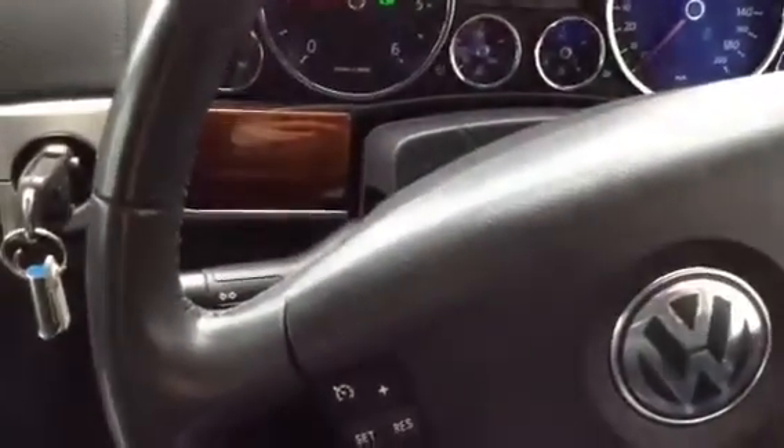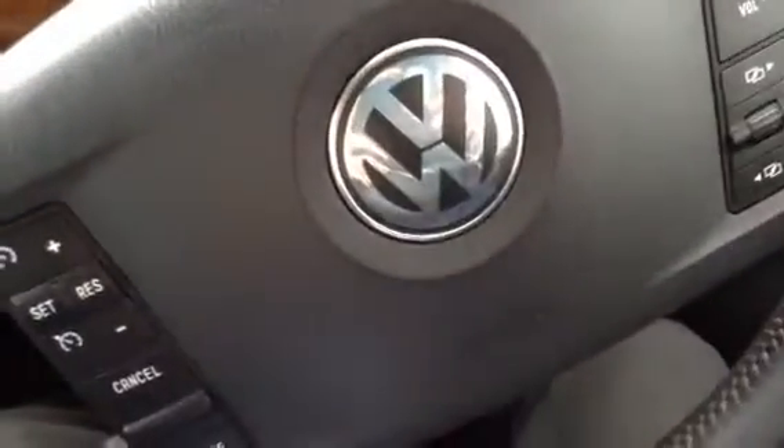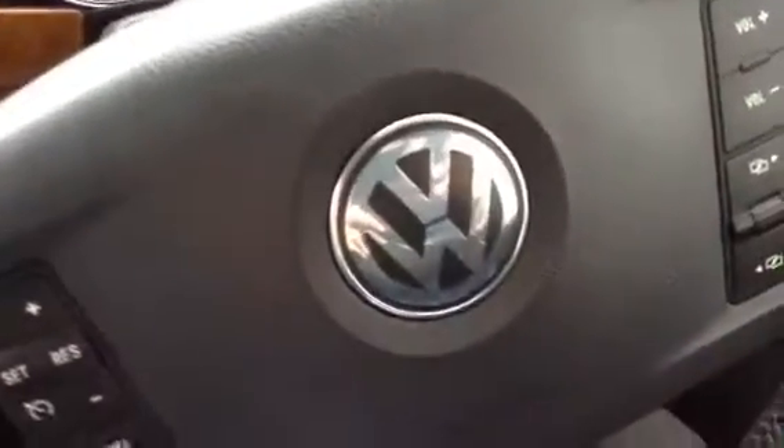There you go — the 2007 Volkswagen Touareg Altitude in black. Nice condition on the outside, spotless inside, full service history. A very nice car for its age.